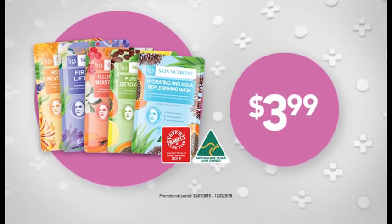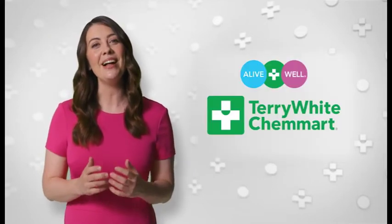On sale now at Terry White Chem Mart for $3.99. Terry White Chem Mart, helping to keep you alive and well.